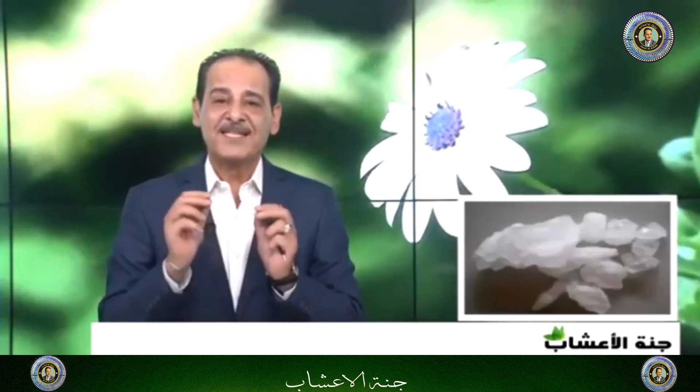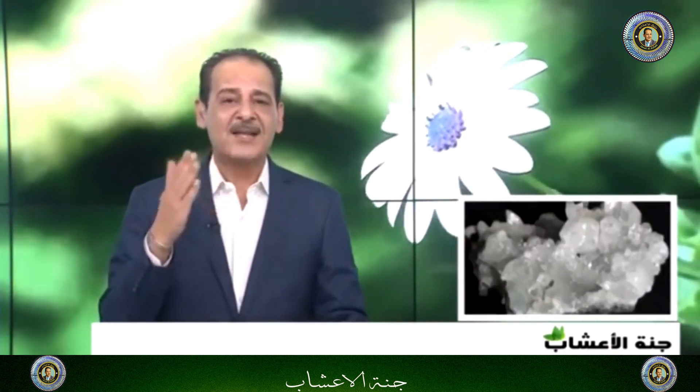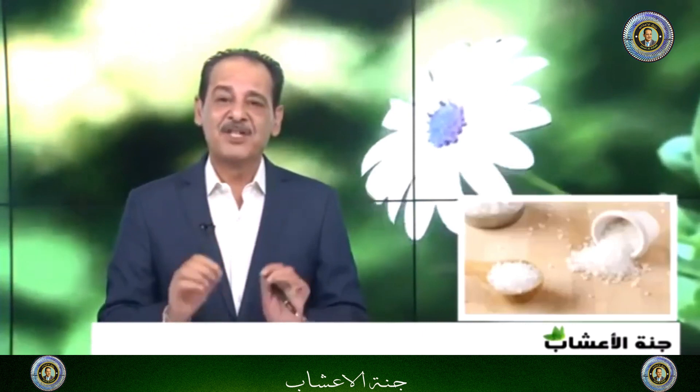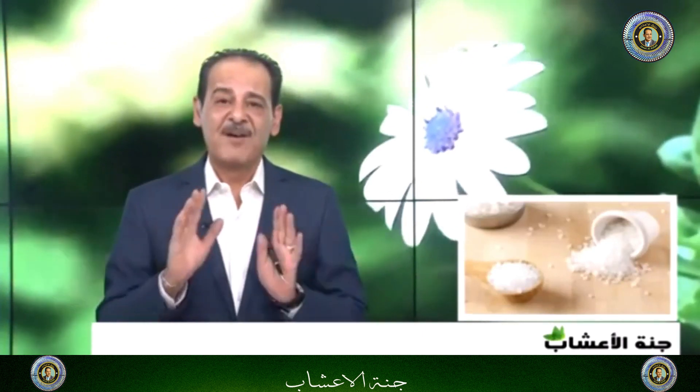كانوا يستخدمونه أيضاً لمشاكل الجروح، فعندما يكون هناك نزف يضعونه على شاش أو على المنطقة التي فيها النزف فيوقف نزيف الجلد. ولا يزال الحلاقون وأصحاب صالونات التجميل عند حلاقة الرجال يدلكون المنطقة بالشب أو شب الصرافة عند حدوث جروح، فيستفيدون منها بإذن الله.